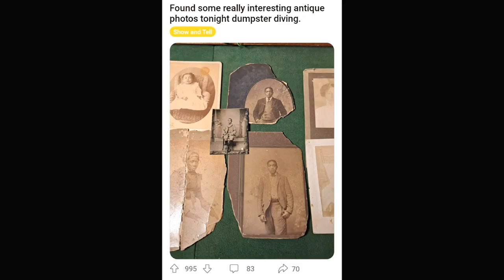They found these amazing portraits of African Americans in a dumpster. If that's not enough reason to go fishing through some trash, I don't know what is. That's really awesome. You saved history right there, bud.